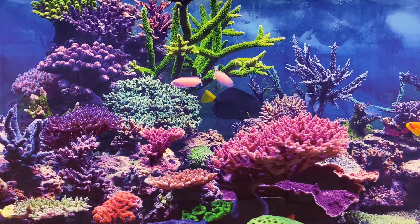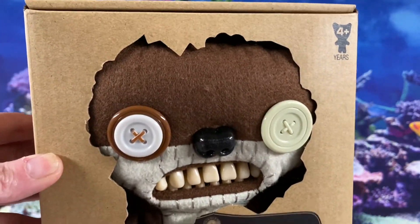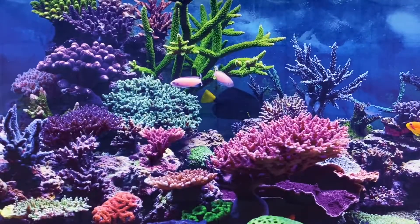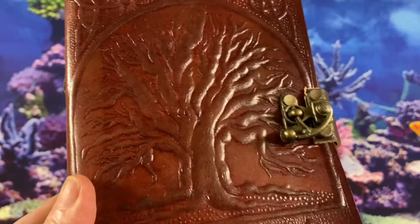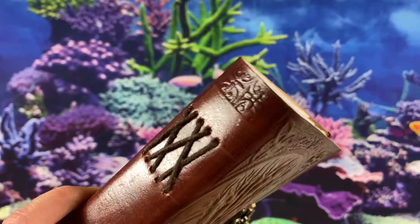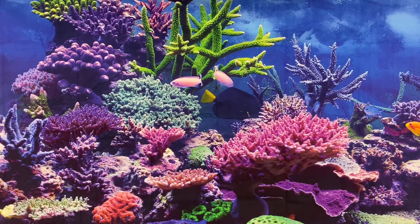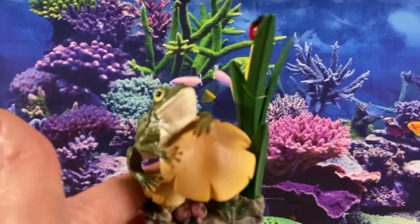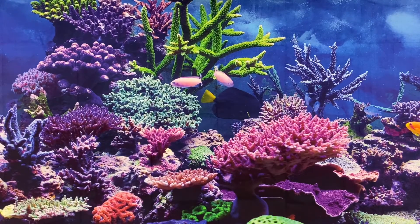And that was it on eBay. On Mercari, we sold this Fuggler Plush Monster for $25. We sold a lot of three different leather journals — this one is the Tree of Life. These sold for $20 each for a total of $60. And another one of the Frogs on a Mushroom Figurine sold for $15.